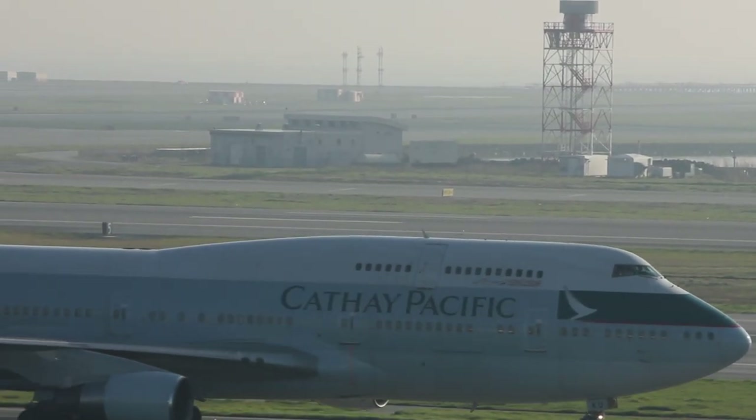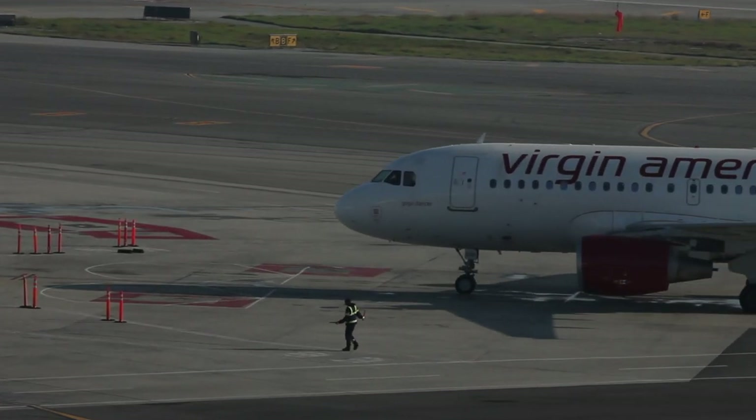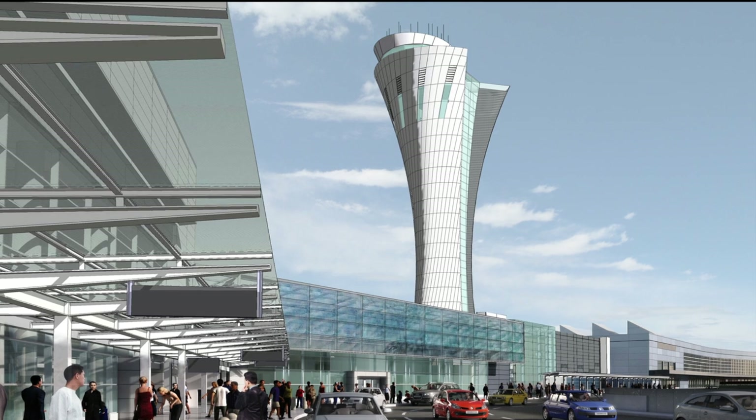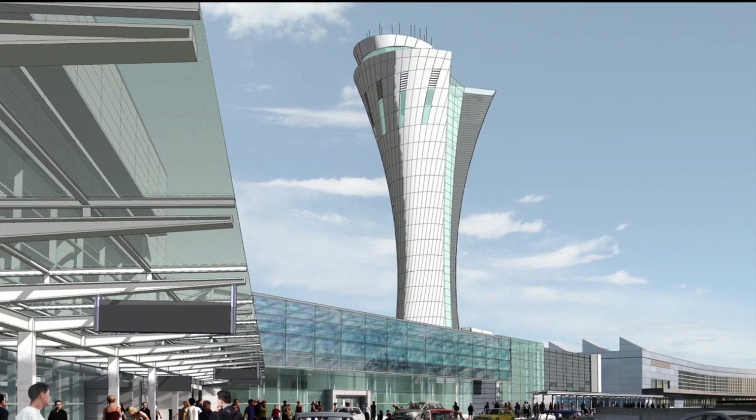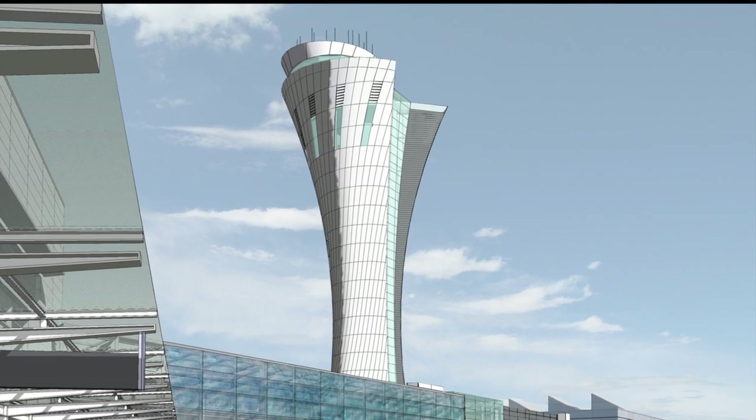After 30 years of use, the existing tower was in need of replacement in order to meet the demands of future air traffic at SFO. Architects came up with a design that was not only beautiful, but functional as well, with panoramic views from the top of a 200-foot high structure.